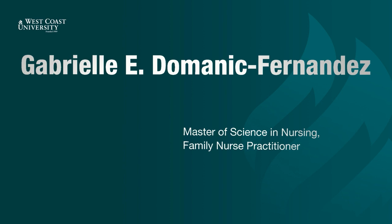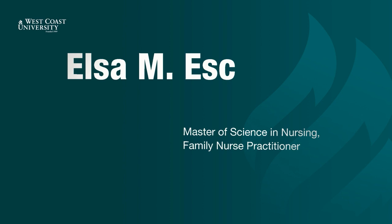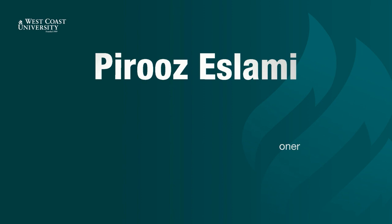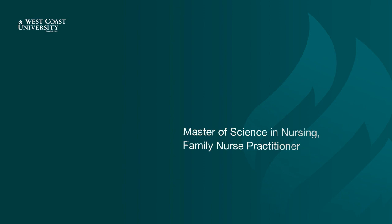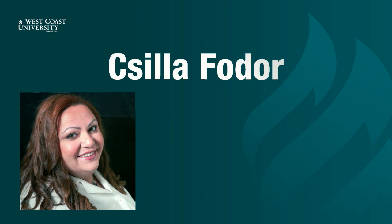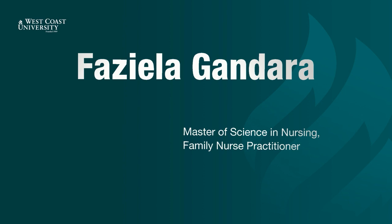Gabrielle Damanik Fernandez. Stephanie Edwards. Faustino Enriquez. Elsa Escobedo. Peruz Eslami. Leslie Ann Fernandez. Pedro Figueroa. Kristen Flemming. Cecilia Fedor. Bianca Freeman. Yesenia French. Christine Galdazian. Faizella Gandara.